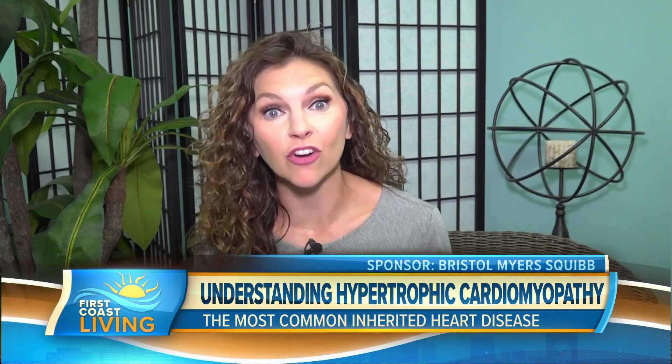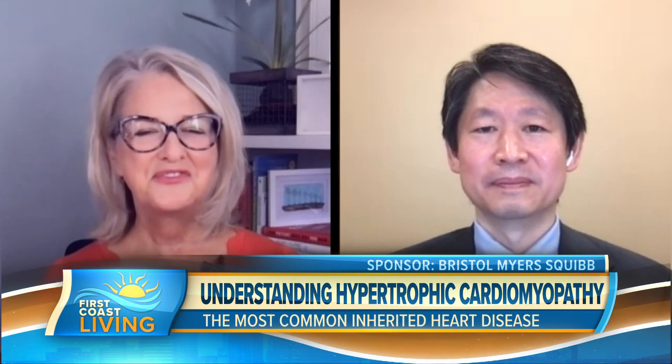Hypertrophic cardiomyopathy, also known as HCM, is the most common inherited heart disease. This October, during Family History Month, it's important to highlight the role of genetics in HCM and why it's critical to know your family medical history. Joining us to share more is Gwen Mays, a patient advocate, and Dr. Lee Bin Wang. Doctor, what exactly is HCM and what role do genetics play in the condition?